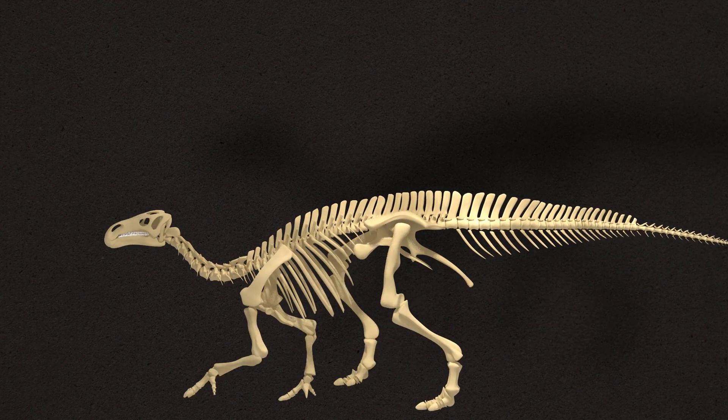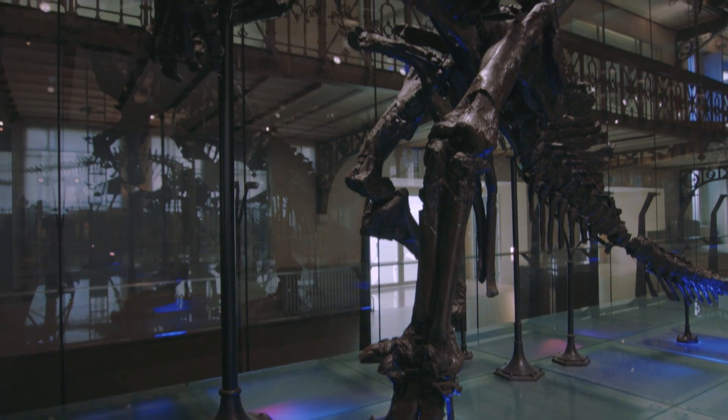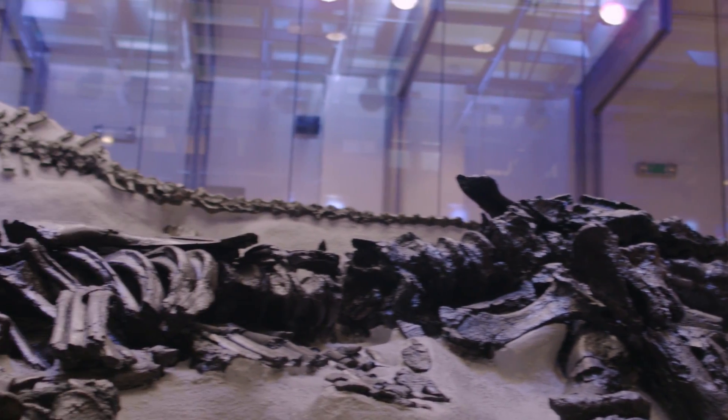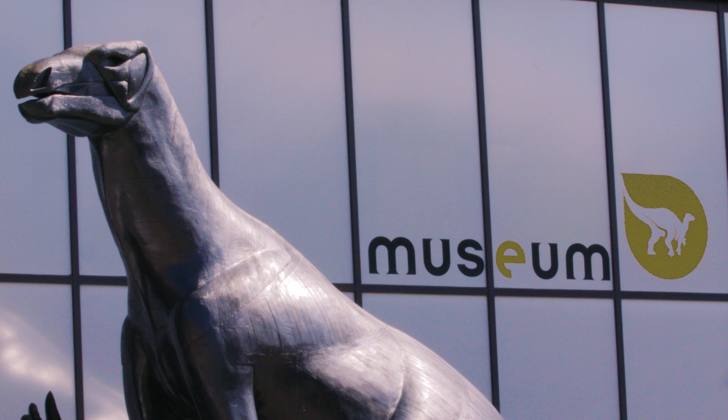Now we know they normally walked on four legs. However, the skeletons that were originally mounted in this upright biped position are too fragile to be remounted. They are still the largest and best preserved collection of iguanodons in the world. They are the stars of our museum.